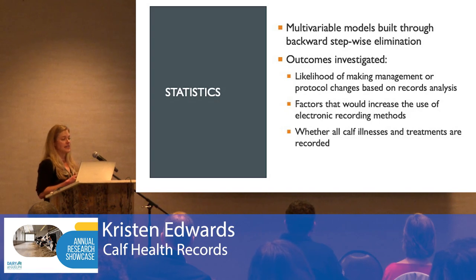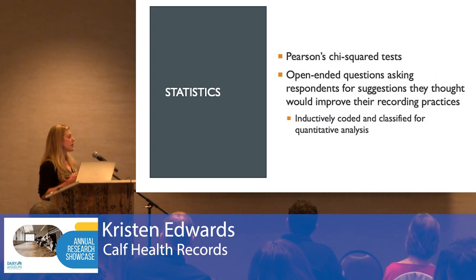To analyze the data, we built multivariable models through a backward stepwise elimination process. We looked specifically at the likelihood of making management or protocol changes based on records analysis, factors that would increase the use of electronic recording methods, and whether all calf illness and treatment events were recorded. We also used Pearson's chi-squared tests to investigate whether a respondent agreed with a proposed reason for why an illness or treatment would not be recorded. Two open-ended questions asked for suggestions on improving recording practices, and those answers were inductively coded and classified for subsequent quantitative analysis.